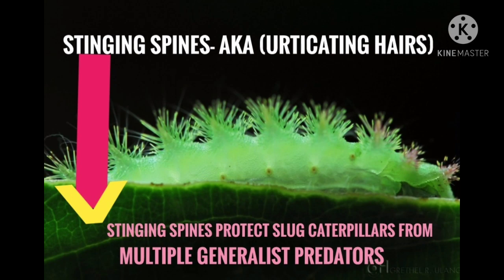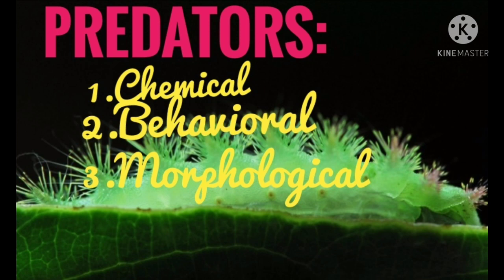The urticating hairs are connected to the poison sacs. These caterpillars have multiple generalist predators, which they defend against by chemical, behavioral, and morphological means.